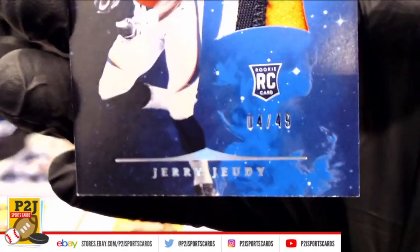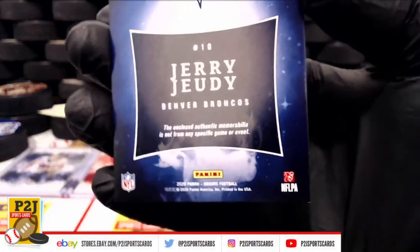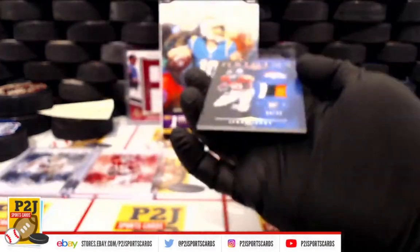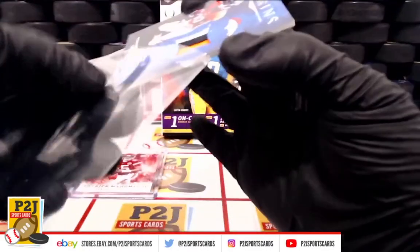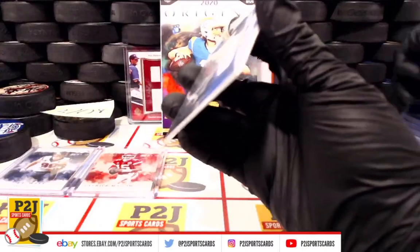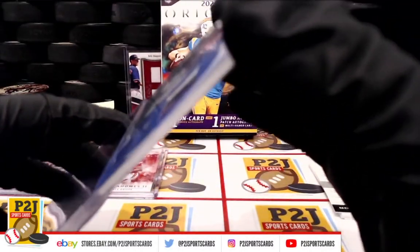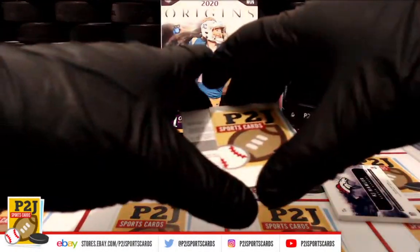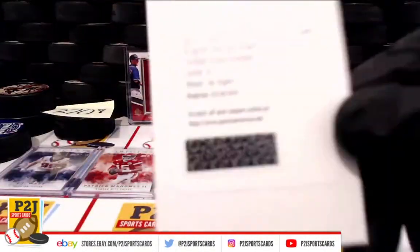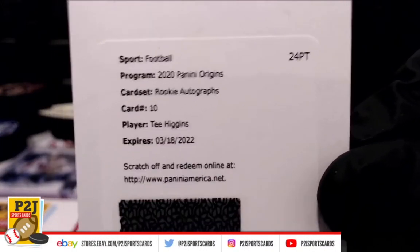That is four out of 49. Congrats, Denver. We also have a redemption for a rookie auto — T. Higgins.